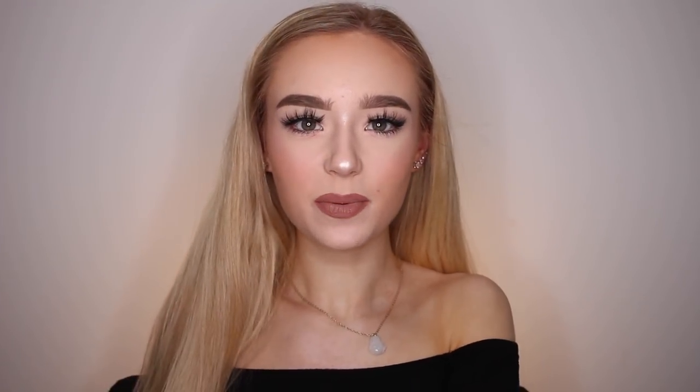Hey guys, it's Abby. Welcome back to my channel. Today's video is going to be a 2018 favorites video. I know it's like almost the end of January, but I haven't sat down to film a YouTube video in quite a long time. Basically, this is just going to be my favorite products and a few non-makeup slash beauty related things.